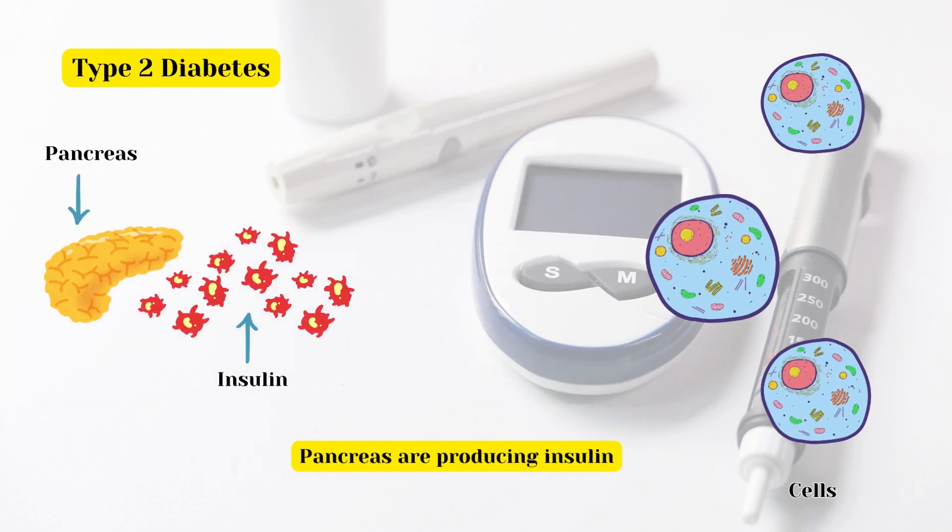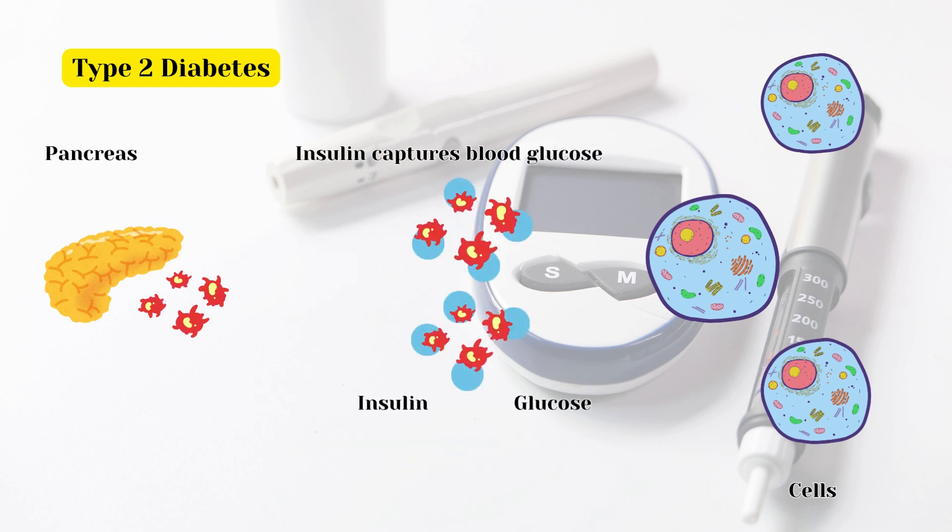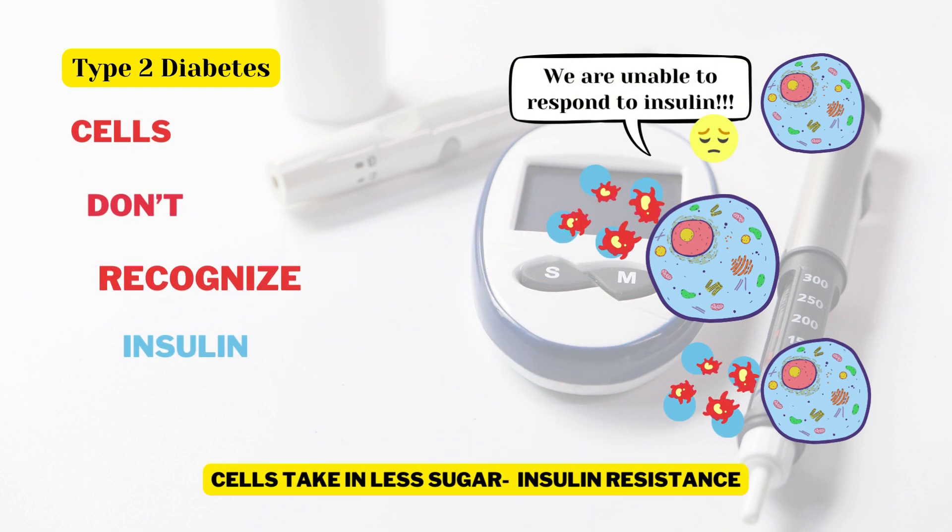While in type 2 diabetes, the pancreas are producing insulin but it is not enough, or the cells are poorly responding to that insulin and take in less sugar. This is insulin resistance.